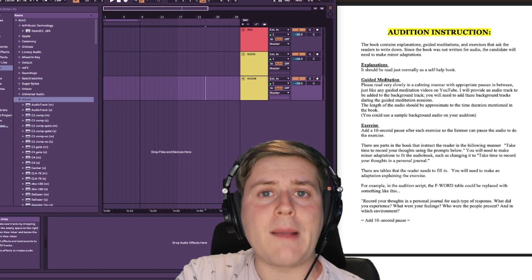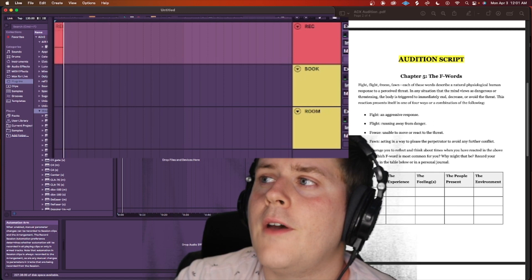Room tone is an essential requirement for an audiobook so the silences don't sound weird. So now I'm going to record the first section of this audition.